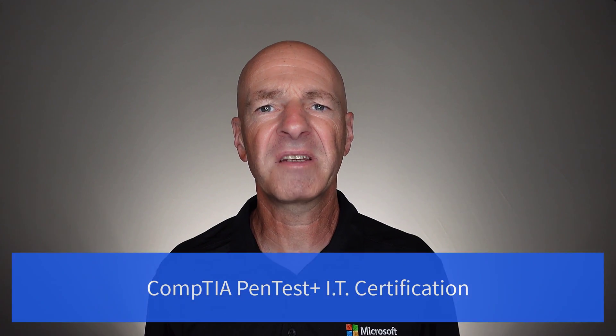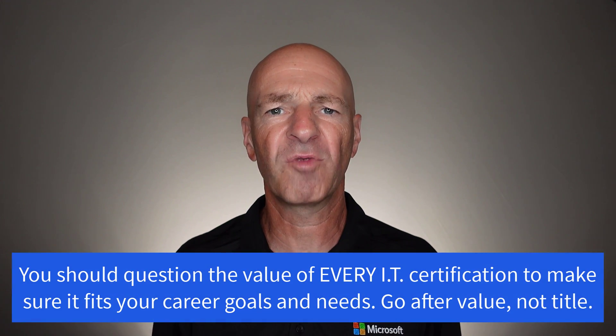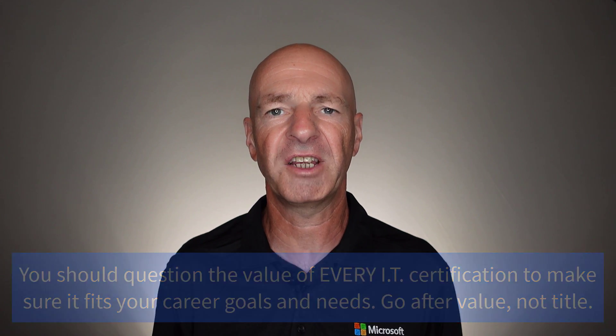Hello and welcome. In today's video, we're going to take a look at the CompTIA PenTest Plus certification. You may have seen my recent video about the CEH, the Certified Ethical Hacker certification, and are wondering if a career as an ethical hacker is something for you, and how does the CompTIA PenTest Plus certification compare and what does it have to offer? So is that something you should look at first before going after the CEH certification?